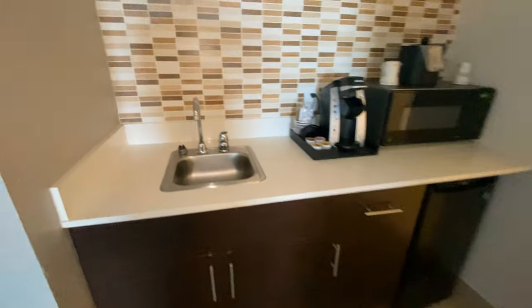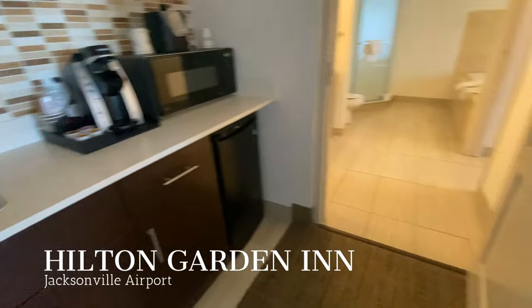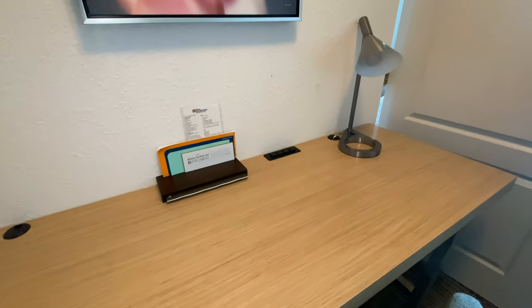They have this little sink area, coffee maker, microwave, refrigerator, and here's the desk working area. You can connect all your electronics.